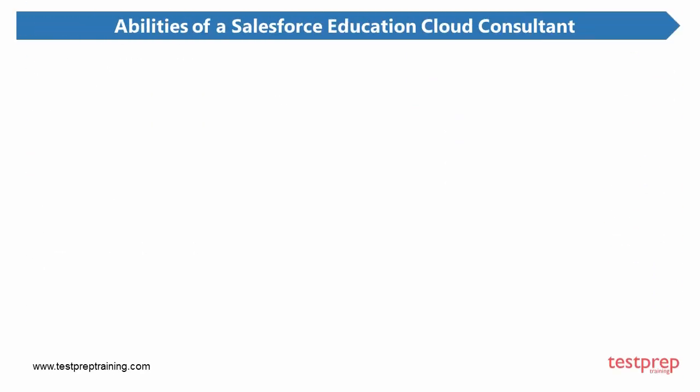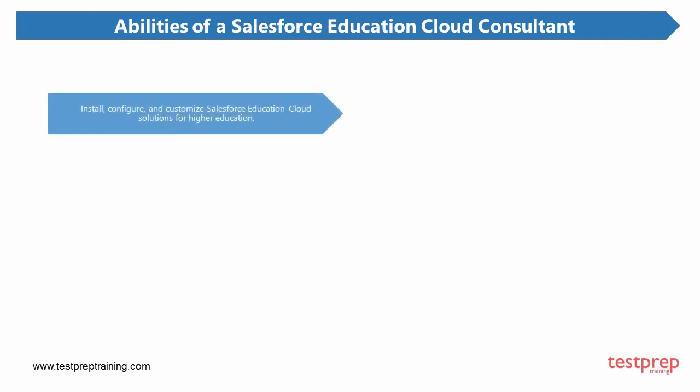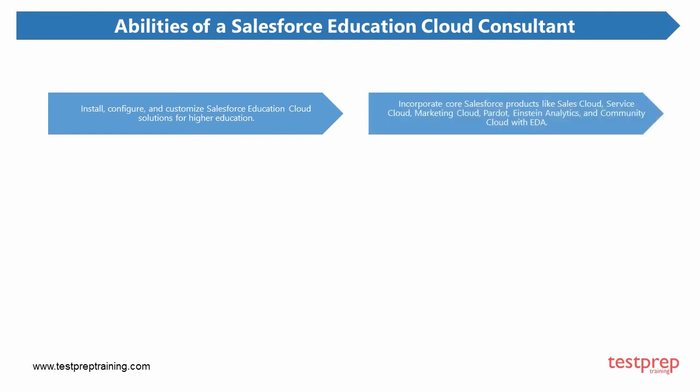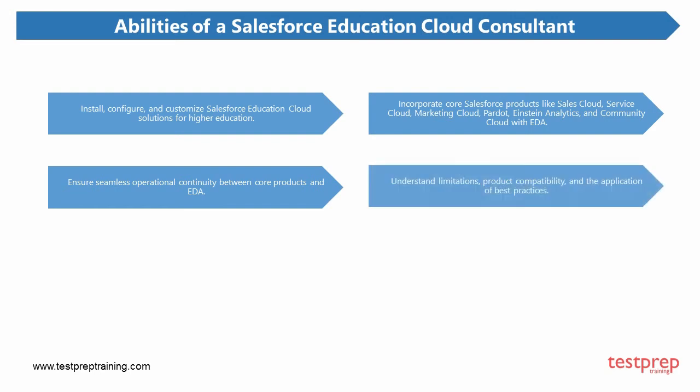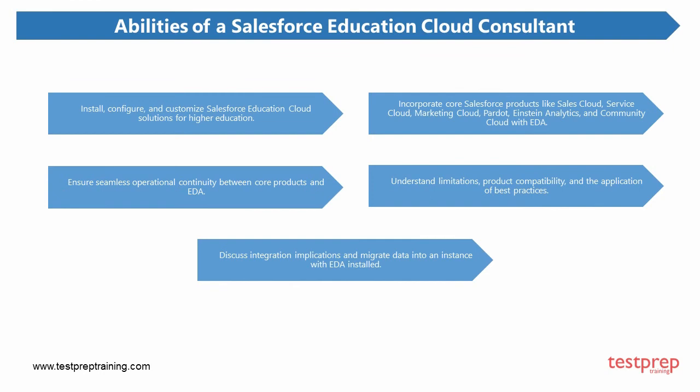The Salesforce Education Cloud Consultant exam validates the following abilities in a candidate: first, install, configure, and customize Salesforce Education Cloud solutions for higher education; second, incorporate core Salesforce products like Sales Cloud, Service Cloud, Marketing Cloud, Pardot, Einstein Analytics, and Community Cloud with EDA; third, ensure seamless operational continuity between core products and EDA; fourth, understand limitations, product compatibility, and the application of best practices; and fifth, discuss integration implications and migrate data into an instance with EDA installed.